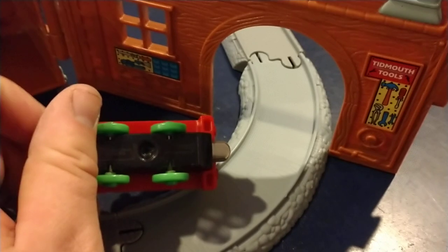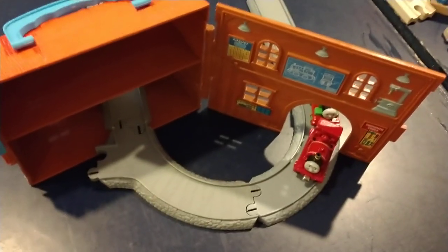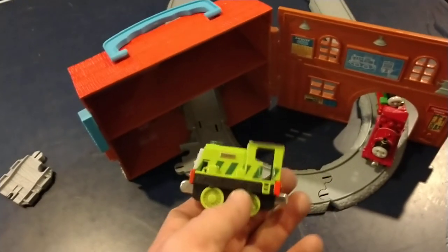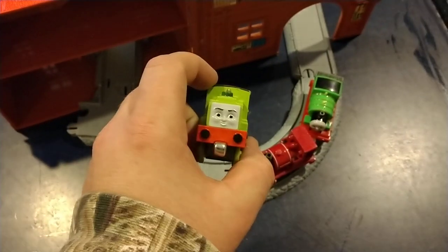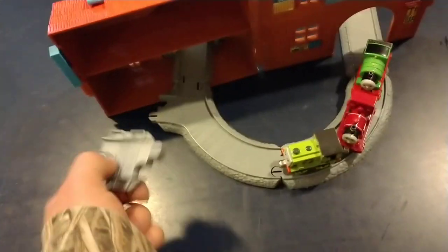I'm pretty sure this is the one that came with it because Take Along used these couplers. Also in that little bag was another Scarloey — always happy to have a narrow gauge engine on board — and then Scruff. This is Take and Play, or Take Along — I don't know why they changed the name. It's instantly a lot lighter than the others. All of that for only $8.50, and it also came with an adapter for the other track.